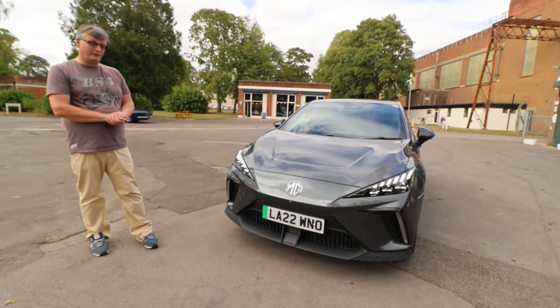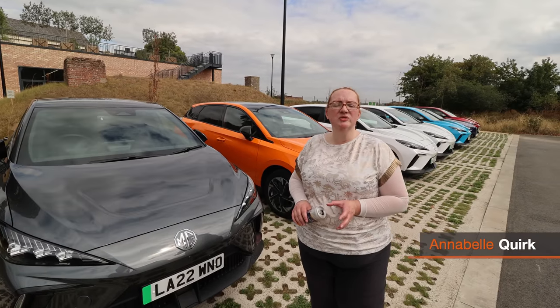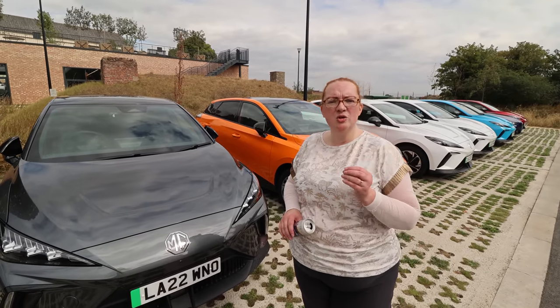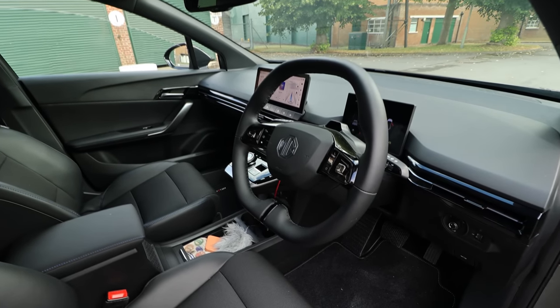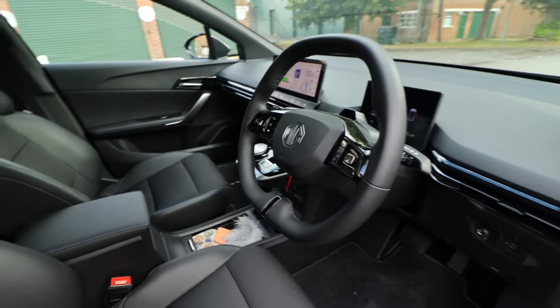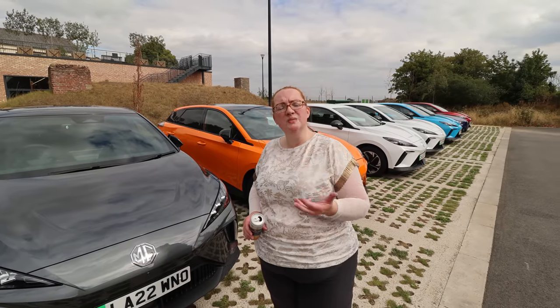The MG4 is rear-wheel drive, and you've got four levels of regen — you access it through the infotainment screen. You can also remap your steering wheel so that you can access your driving modes and the regen on-wheel. With the driving modes, you've got custom, standard, snow, sport, and eco.